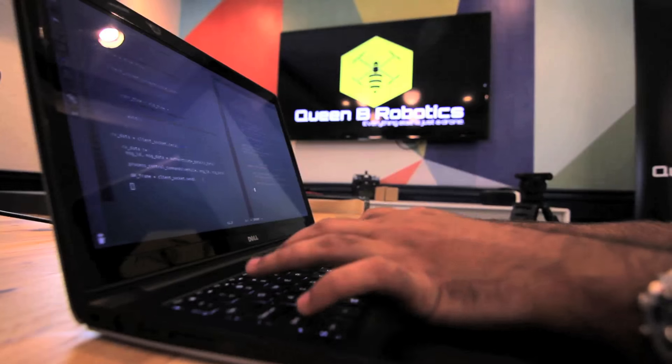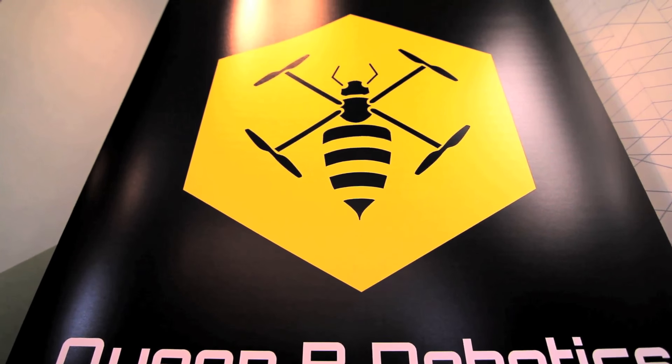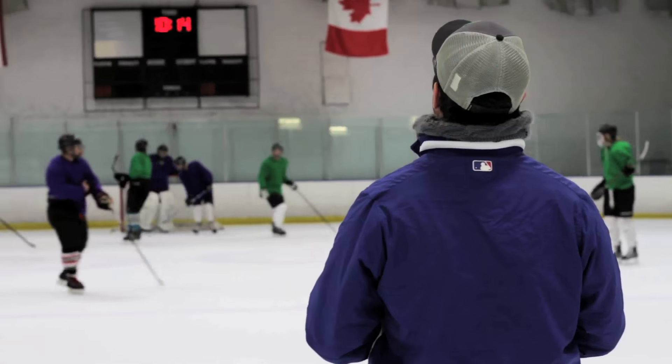Here at Queen Bee Robotics, we are passionate about our drones. The Exit 360 is the world's first drone to have integrated spherical video capture capabilities, so we can bring the amazing sights and scenes of the world into your front room from a perspective that's never been seen before.